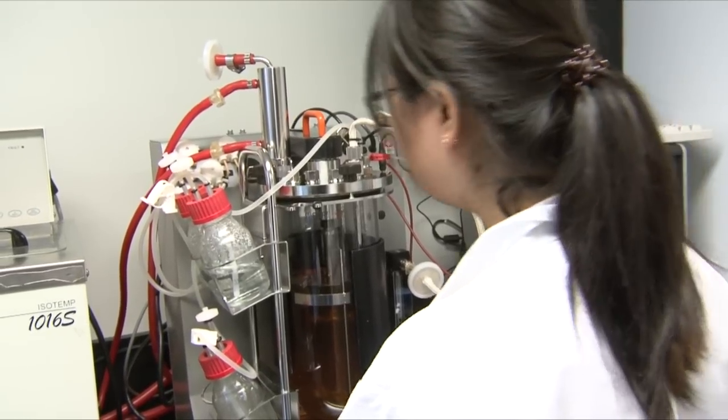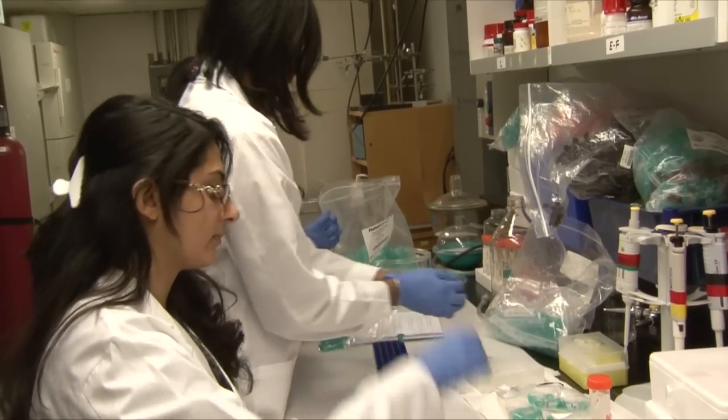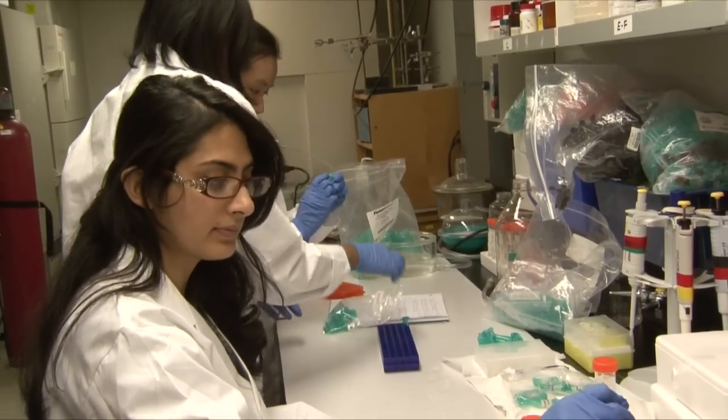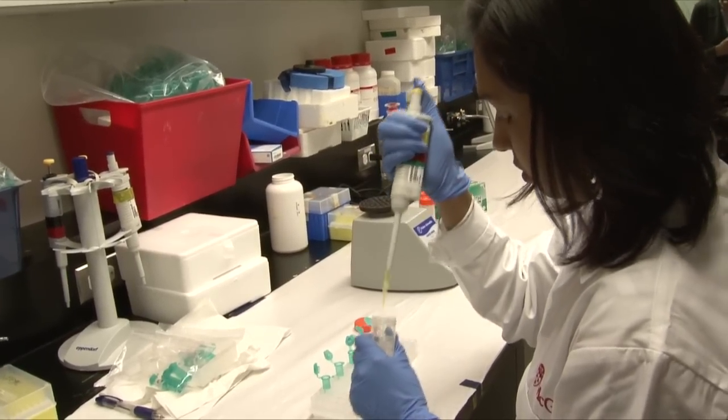The chemistry behind prebiotics is very important because it determines how they are metabolized by our body, how they are fermented by lactic acid bacteria, their selectivity, their colonic persistence, and how they can promote the health of our intestinal system — which is kind of the brain of our health. Prebiotics do exist naturally, but in very small amounts, so we cannot make any economic use of naturally existing prebiotics. That's where the science comes in.